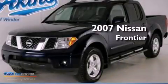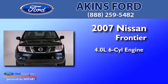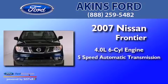This is a 2007 Nissan Frontier. It has a 4.0-liter six-cylinder engine and a five-speed automatic transmission.